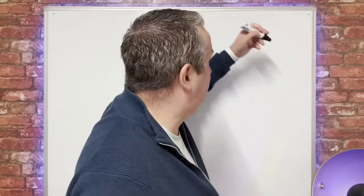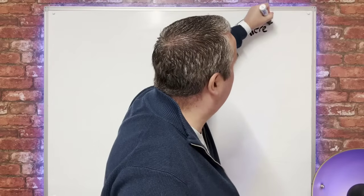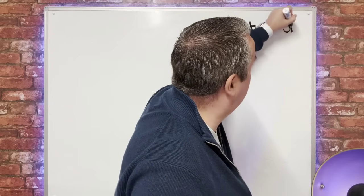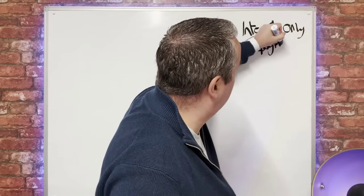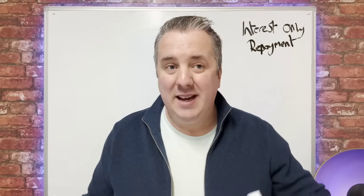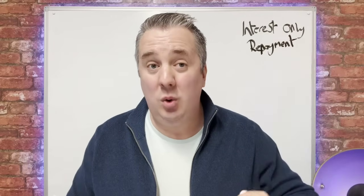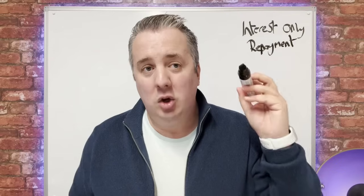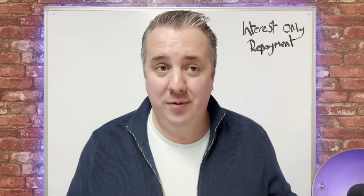So let's talk mortgages. There are two main types: interest-only and repayment. If you're an investor with a buy-to-let mortgage, you're more likely to have an interest-only mortgage. If you own your house and you live in it, you're more likely to have a repayment mortgage. So let's talk about the benefits of both of those.